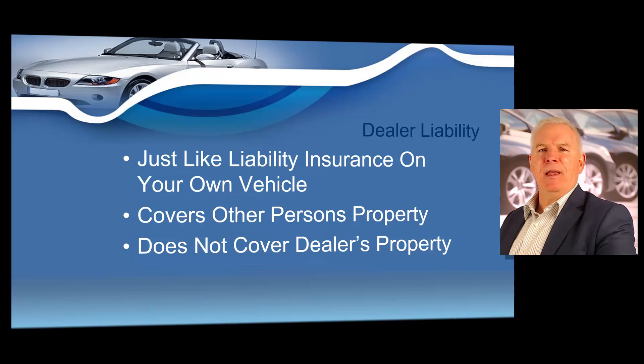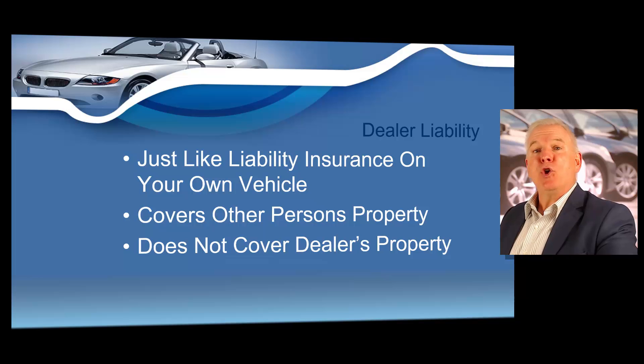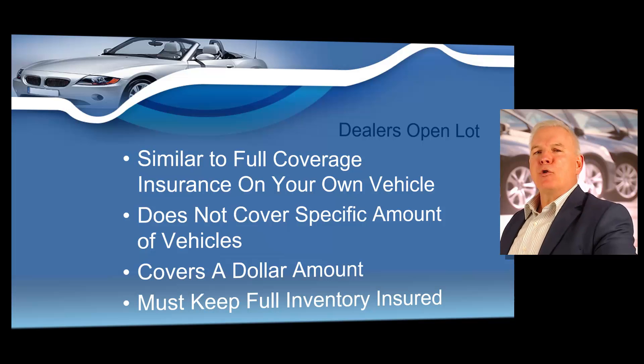Let's first talk about dealer liability, or sometimes we call it garage liability. If your customer wrecks your demo into another vehicle, it will only cover the other vehicle because it's dealer liability. Always remember: dealer liability does not cover your property at any time — it always covers someone else's property. It tends to be the cheapest way to get started in the business.